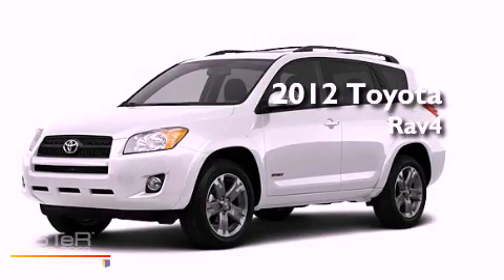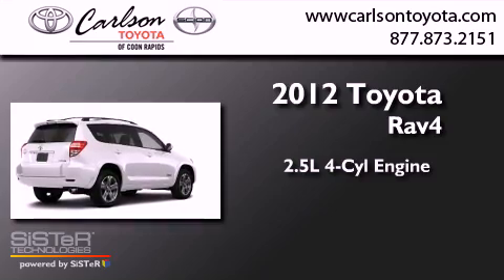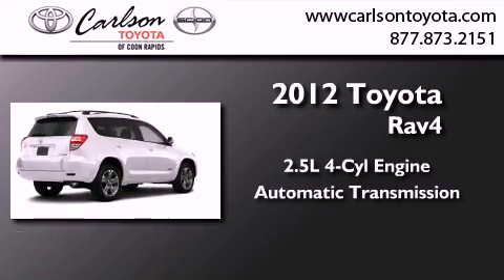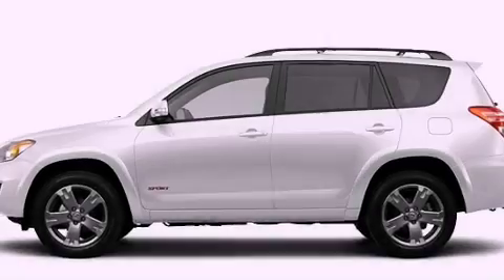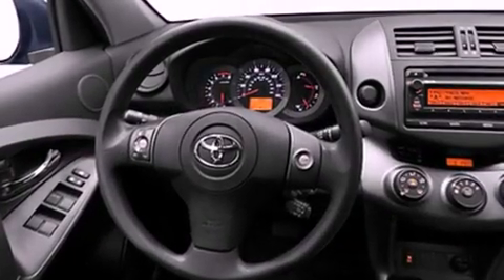This is a brand new 2012 Toyota RAV4. It has a 2.5-liter four-cylinder engine, an automatic transmission, and four-wheel drive. Its top features include speed-sensitive volume controls, and much more.